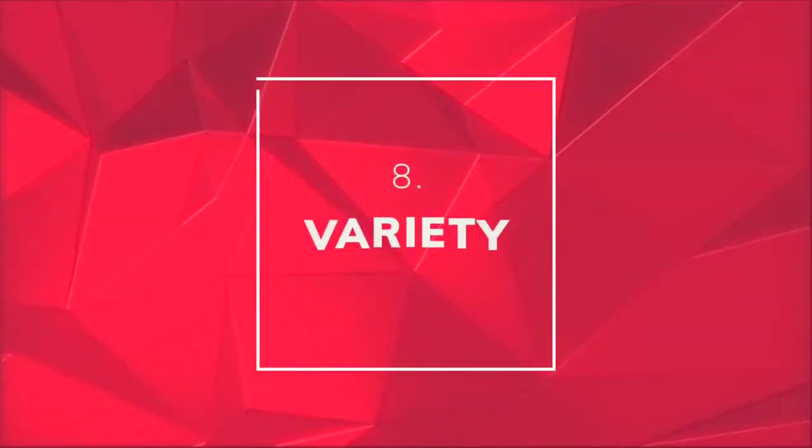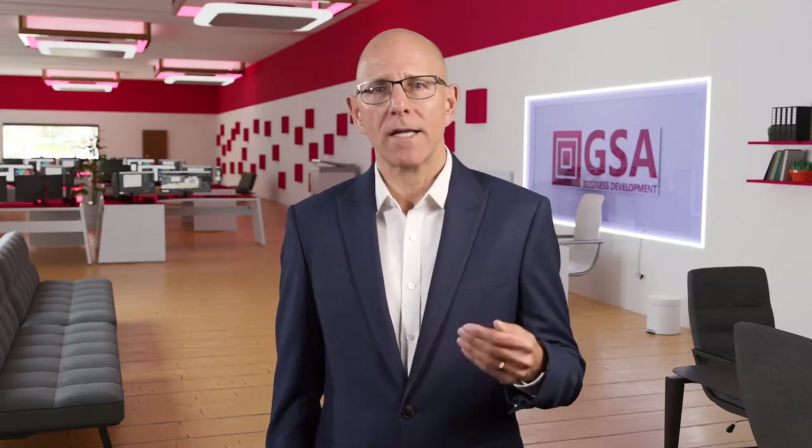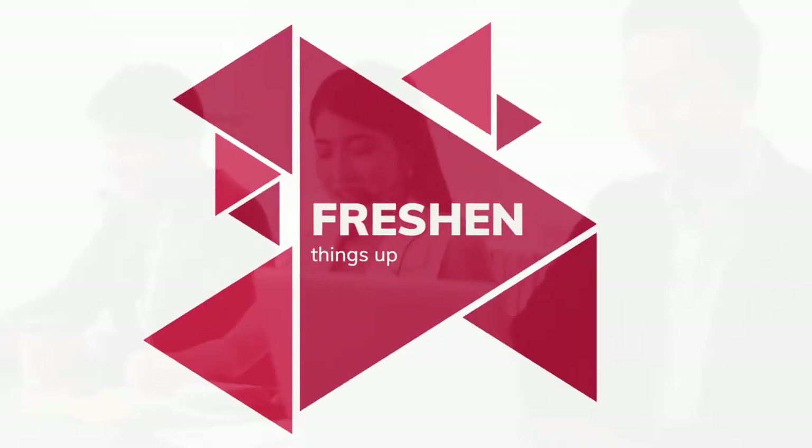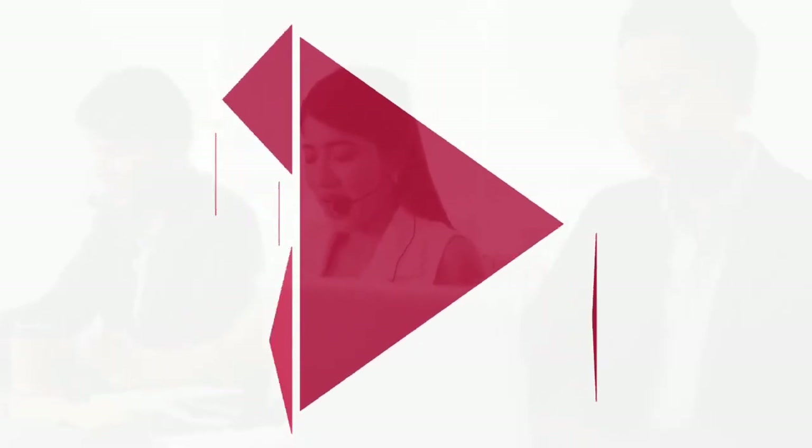Callers also need variety. Telemarketing can be monotonous, so try to provide variety if at all possible. Could callers change emphasis every so often? Are there different messages they could use? Could they call into a different sector or decision-maker role with a different approach? Whilst getting familiar with the pitch helps, it can also reduce the chance of sounding over-scripted and sap energy over time. So try to freshen things up every so often to prevent your callers from feeling like they're heading down a blind alley.